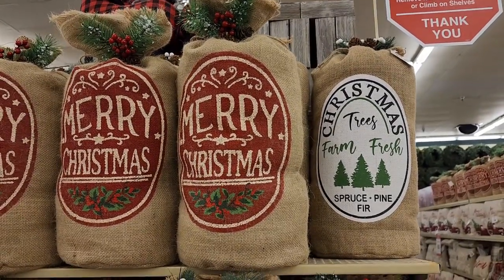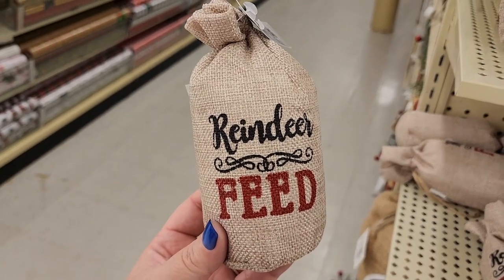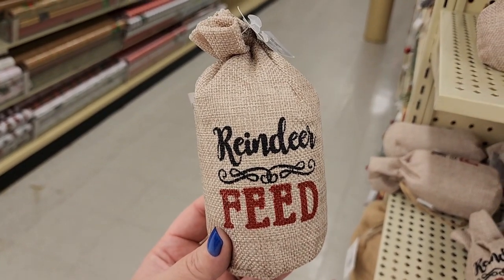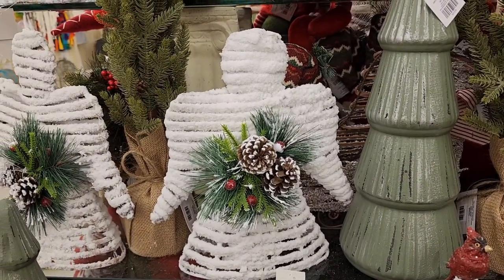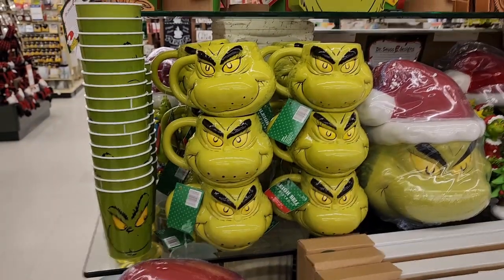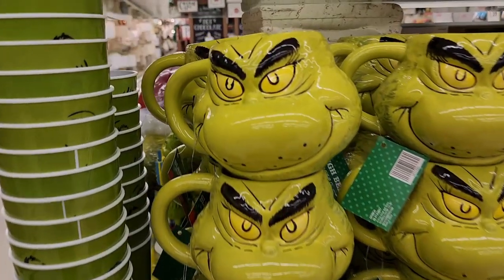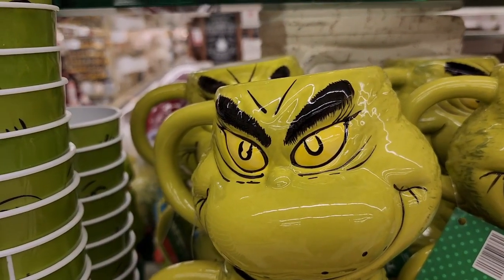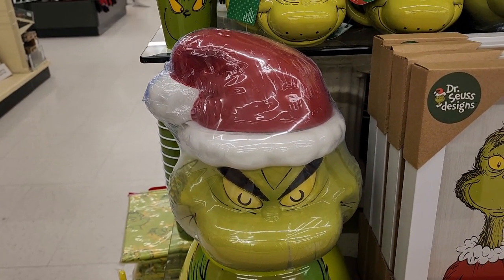33 on these. 3 dollars on the tiny bags of reindeer feed — please make sure you feed them if you get them. 25 for the flocked angel, yes. 25 on the Grinch mug — that's pretty but expensive. 80 on the Grinch cookie jar.